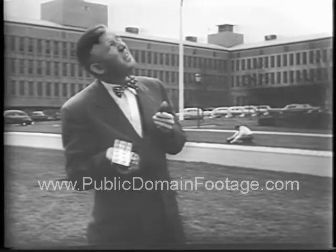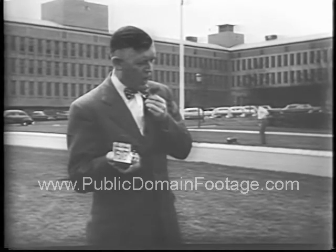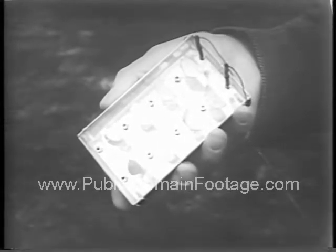Here the silicon battery powers a tiny radio transmitter which uses transistors in place of tubes. His voice is carried only a short distance, but larger batteries may someday power our homes. Lamp light from sunlight.